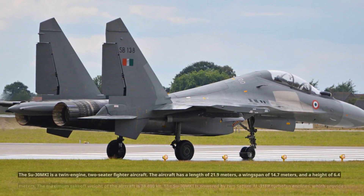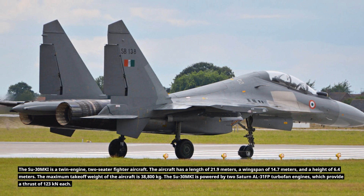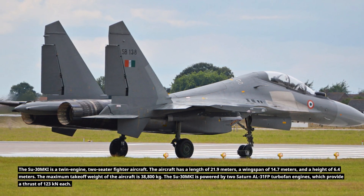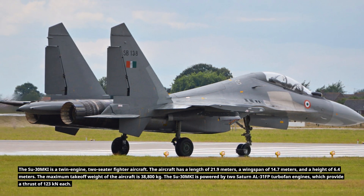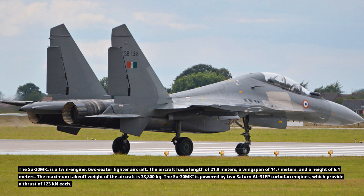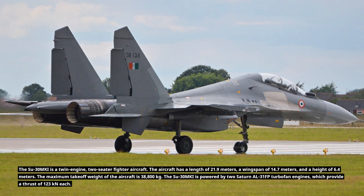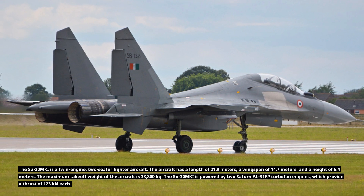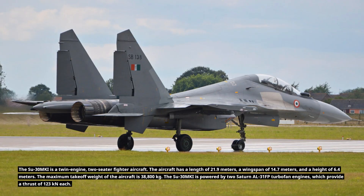The Su-30MKI is a twin-engine, two-seater fighter aircraft. It has a length of 21.9 meters, a wingspan of 14.7 meters, and a height of 6.4 meters. The maximum takeoff weight is 38,800 kg. The aircraft is powered by two Saturn AL-31FP turbofan engines, which provide a thrust of 123 kN each.